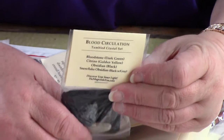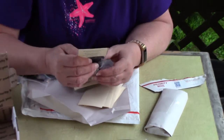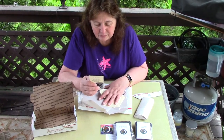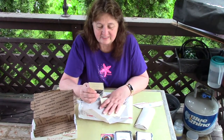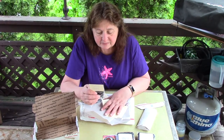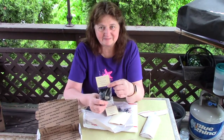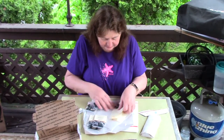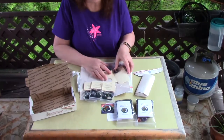This one's for blood circulation and it has bloodstone, citrine, obsidian, and snowflake obsidian. It says that your body's circulation system is responsible for sending blood, oxygen, and nutrients throughout your body. When blood flow to a specific part of your body is reduced you may experience symptoms of poor circulation: stinging, numbness, pain, muscle cramps. This special combination of stones is said to improve and repair tissues with blood circulation. That's an important one for people who have that problem.